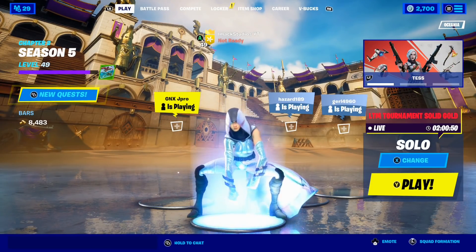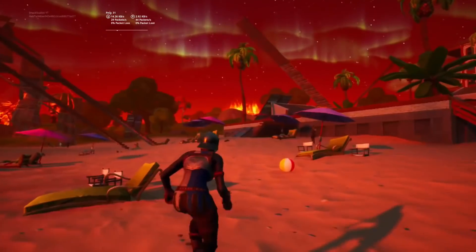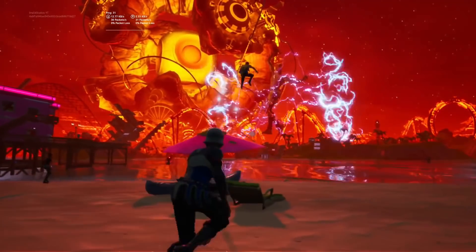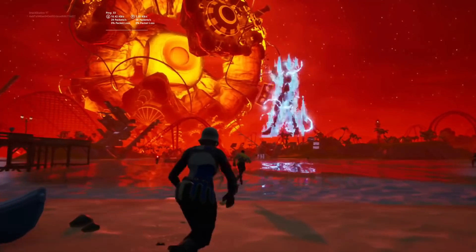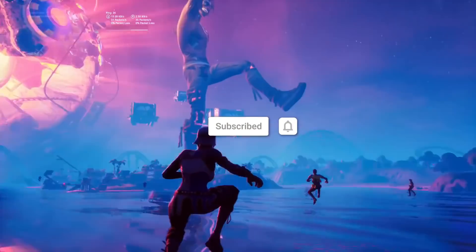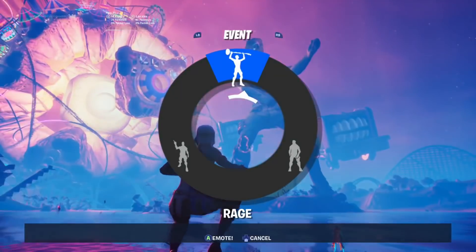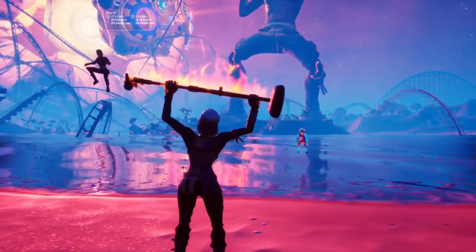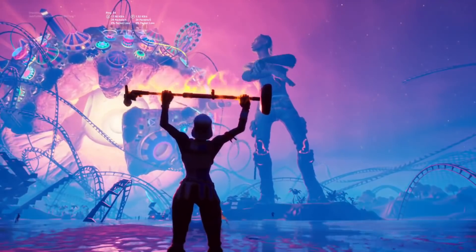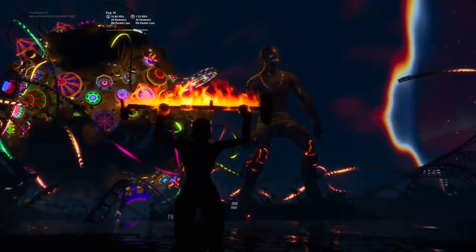As you guys know, back in 2020 Travis Scott had his very own event in Fortnite. I'll put some gameplay of the Travis Scott concert on screen for you guys right now. Back in 2020 Travis Scott had his very own content in Fortnite and it was honestly insane. Along with this content, Travis Scott got his very own skin — in fact, he got two skins: the Travis Scott skin and the Astro Jack skin.